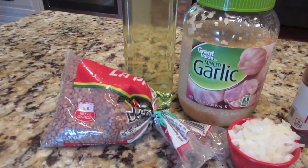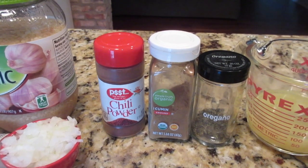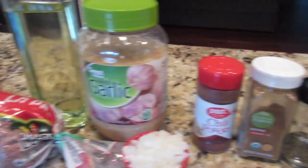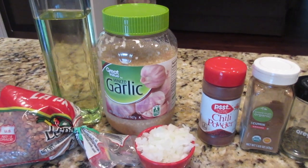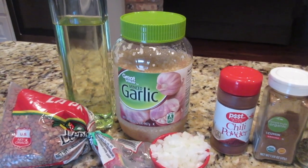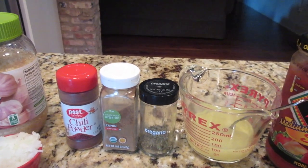You'll need lentils — I usually use red but today I'm using brown from my pantry. We're going to take some oil and sauté some garlic and onion, then add spices and toast them a minute or two: chili powder, cumin, and oregano. Then we'll add the lentils and some chicken broth. They take a while to cook — about 30 to 40 minutes — until most of the liquid is absorbed. At the end I'm going to add some salsa.